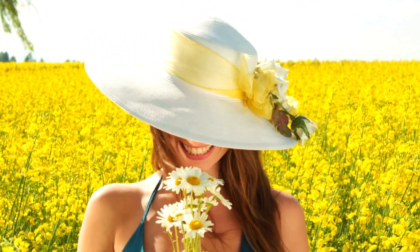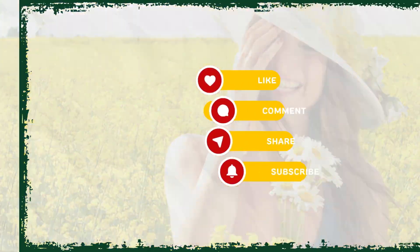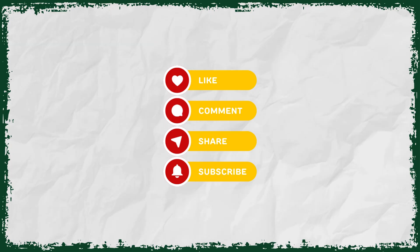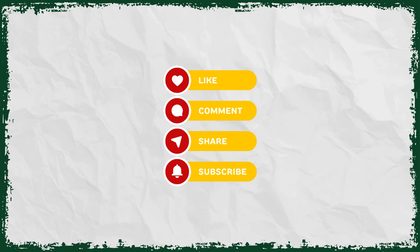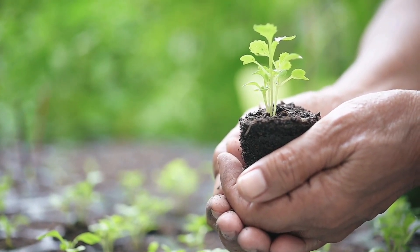Trust me, start now with these six steps and you are on your way to breathtaking results. And if you're craving more natural remedies, give it a like, comment, share, and subscribe to my channel. I've got a treasure trove of healing tips coming your way. Stay fresh, stay fabulous, and I'll catch you in the next video.